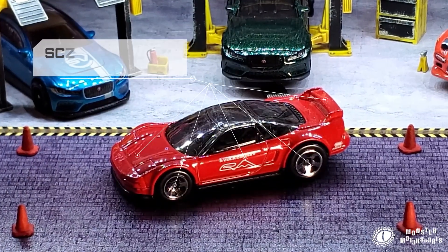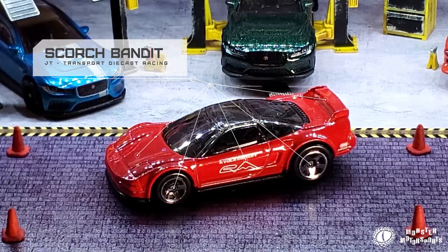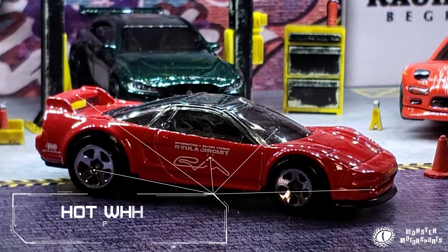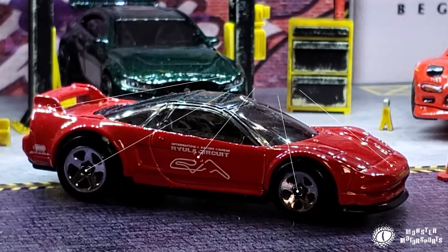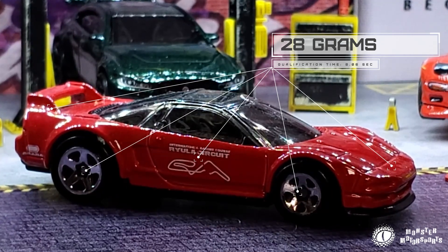Next we have the Scorch Bandit, driven by JT from Transport Diecast Racing. JT is driving a red Acura NSX from Hot Wheels. JT is driving our lightest car of the bunch, weighing in at 28 grams and a qualification time of 8.06 seconds.